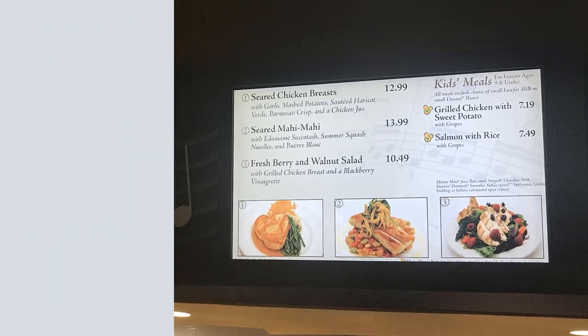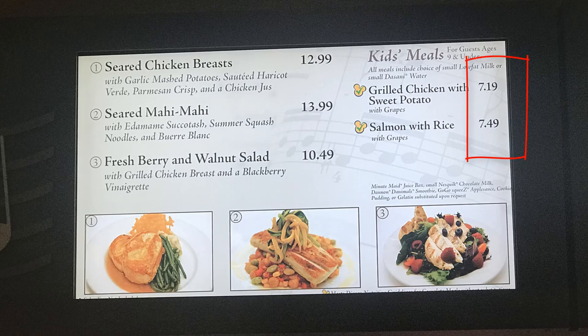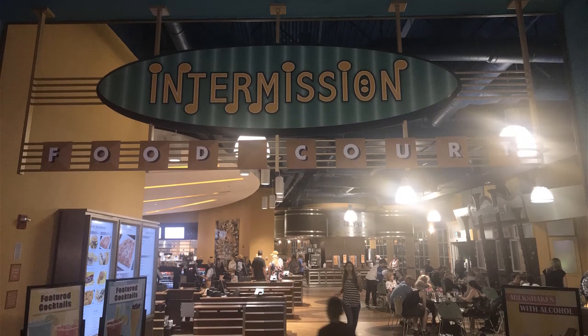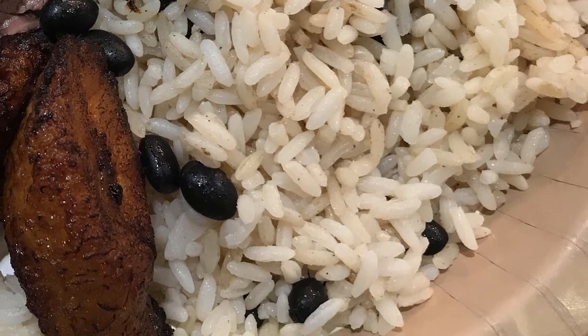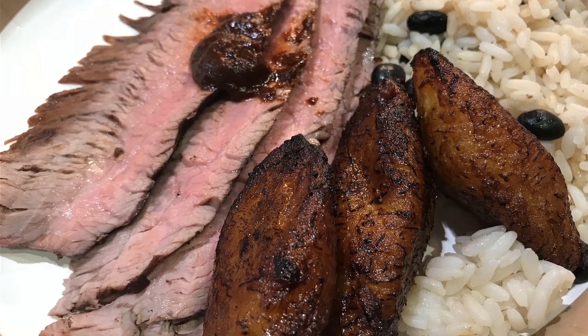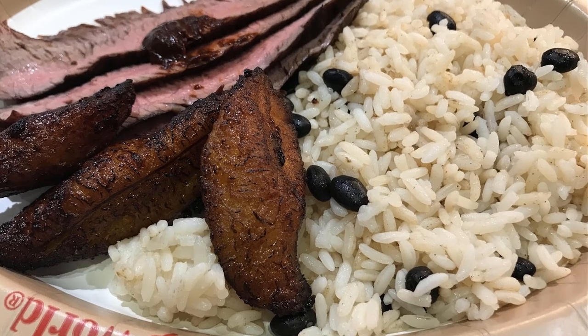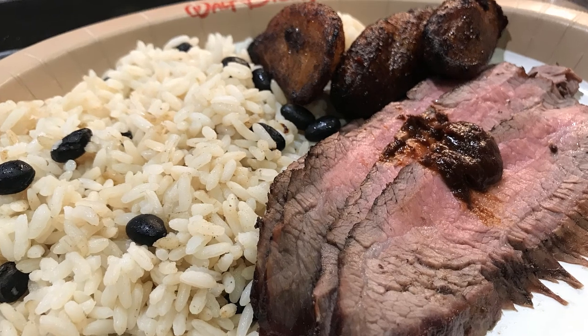Even though it wasn't quite fine dining, the food was excellent. There were even grilled chicken and salmon options for kids for Disney check meals, ranging from $7.19 to $7.49 — great options too. My sister chose the pan-seared chicken with a drink while I chose the flank steak with a dessert, and both were delicious. There were about four slices of steak, about five to six ounces, about a cup of rice, and a few slices of fried plantains, which were probably my favorite thing on the plate.